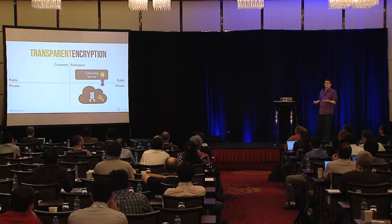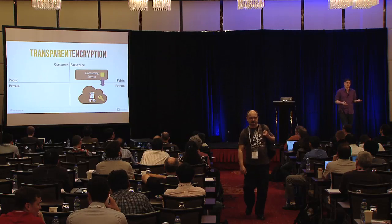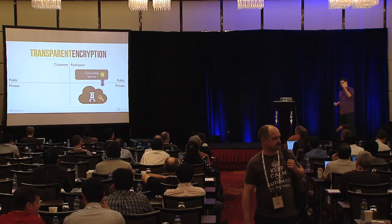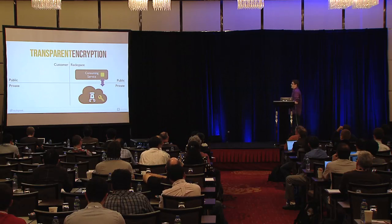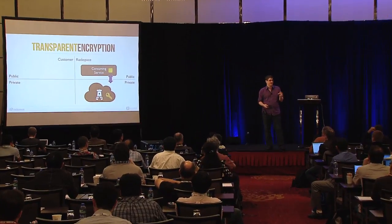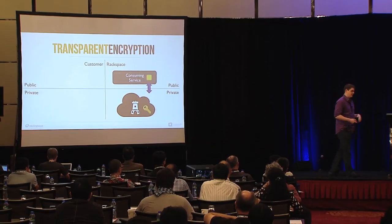This is very simple — as a customer you can check a box saying 'I want to encrypt this container in Swift' and don't worry about it after that. Rackspace takes care of everything. That being said, Rackspace has access to the key and access to the data. So if the NSA shows up and says give me both of those things, we don't really have a choice. This doesn't provide super protection depending on what you're trying to protect against. It does protect against certain threats, like somebody walking away with a hard drive from a data center.